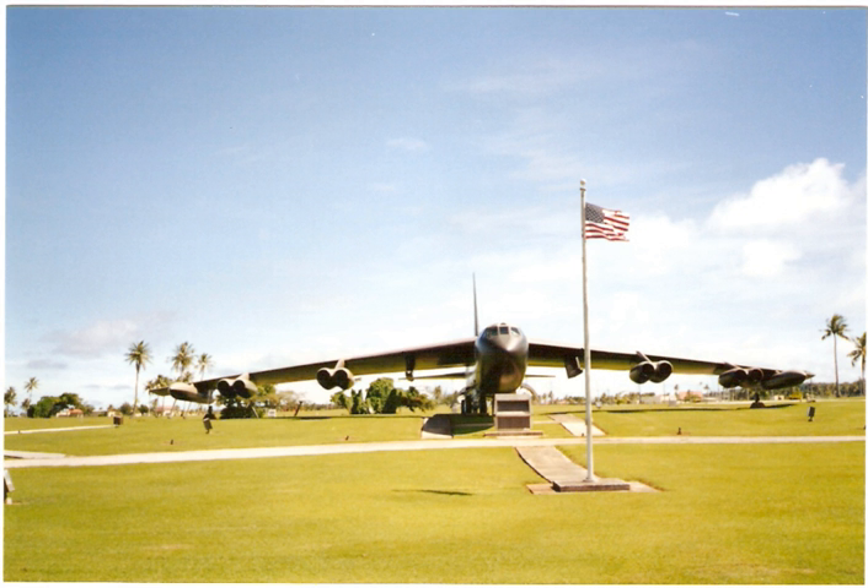Congressional investigations of secret CIA activities in Laos revealed that B-52s were used to systematically bomb targets within Laos and Cambodia.